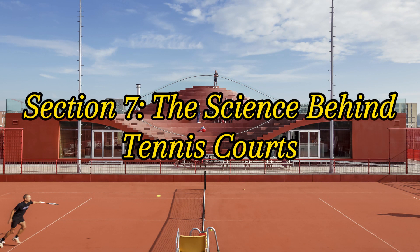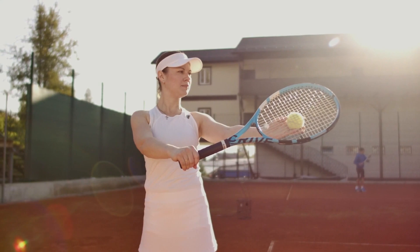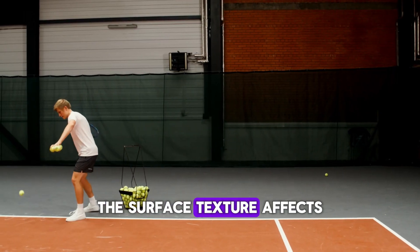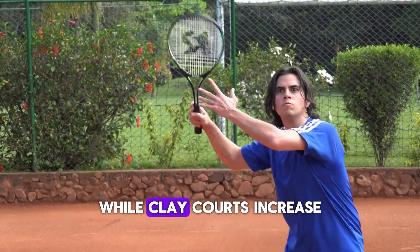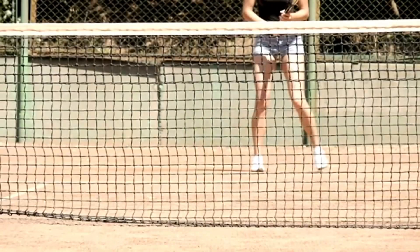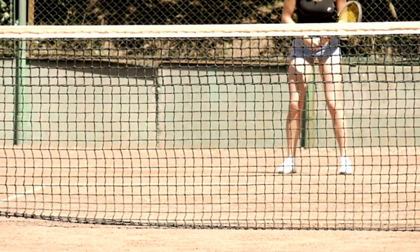Section 7: The Science Behind Tennis Courts. The interaction between the tennis ball and the court surface is crucial for gameplay. The surface texture affects the ball's bounce, speed, and spin. Grass courts cause the ball to skid and stay low, while clay courts increase the ball's friction, resulting in a higher bounce. Hard courts provide a predictable bounce, making them a favorite for many players.